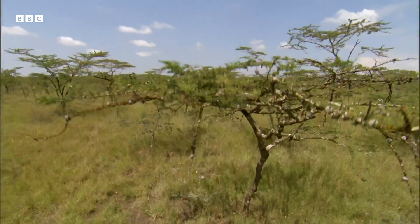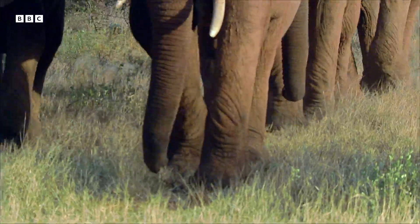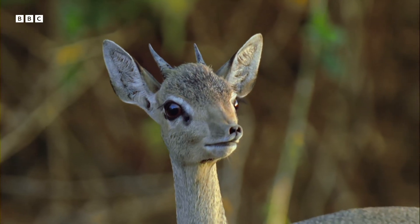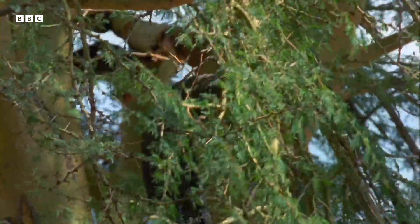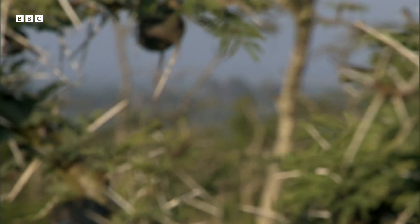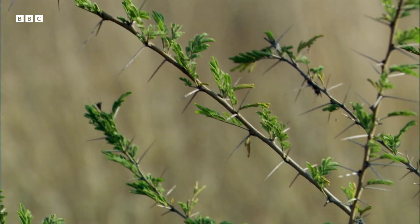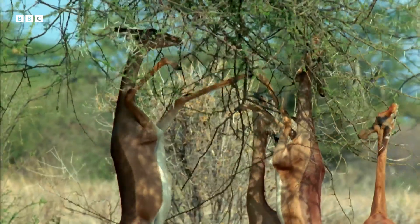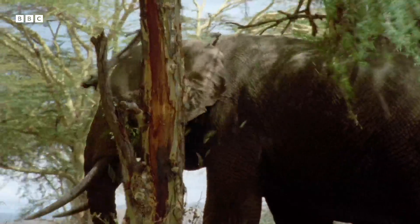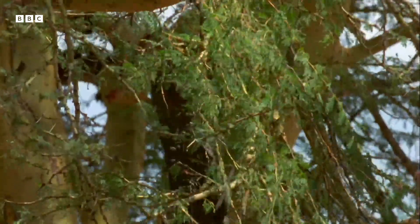But all this extra nitrogen makes the tree very attractive to herbivores. Acacias produce sharp thorns to defend themselves, but these antelope have a tiny head that fits between the thorns, and the elephants don't seem too bothered by the spikes either.